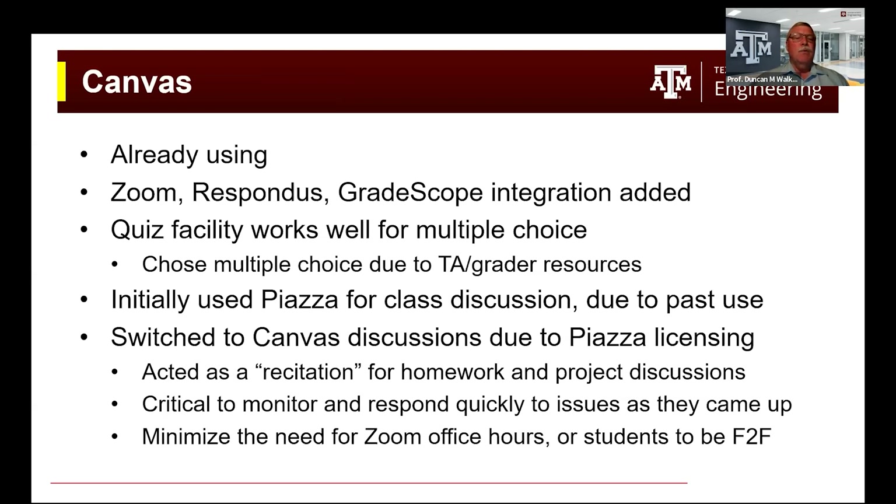Canvas was already in use during the several COVID semesters. Tremendous work was done by our academic innovation office to integrate many other tools into the system, including Zoom, Respondus, and Gradescope for helping with the grading process, among many others. We found that the quiz facility worked very well for multiple choice questions — more advanced than what was available on Blackboard. This particular course used multiple choice because of limited TA and grader resources. Other courses could use short answers and then use Gradescope to help with grading.